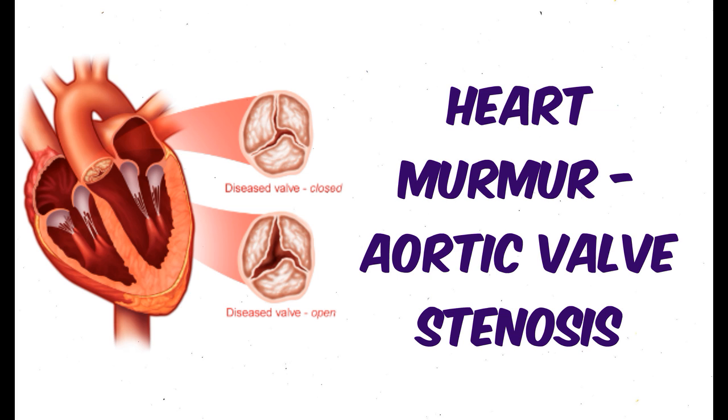The intensity of the murmur of aortic stenosis correlates with the severity of obstruction across the aortic valve, as long as the cardiac output is maintained. In significant aortic stenosis, the carotid upstroke is both delayed and decreased. This finding helps to separate significant aortic stenosis from innocent systolic murmurs.